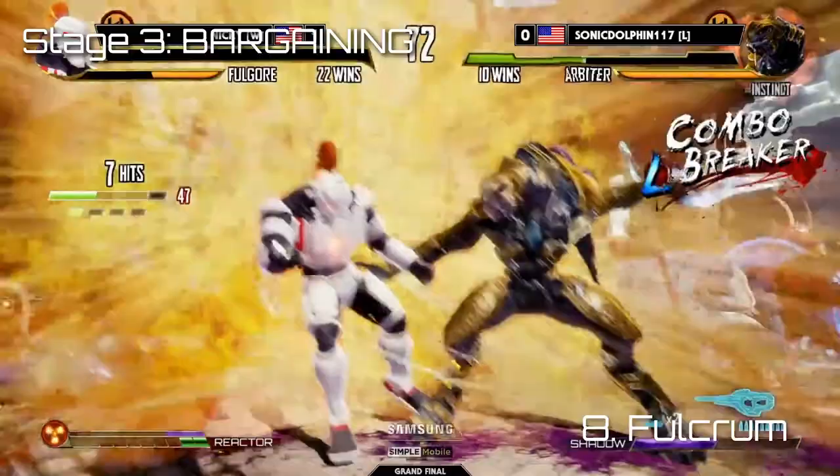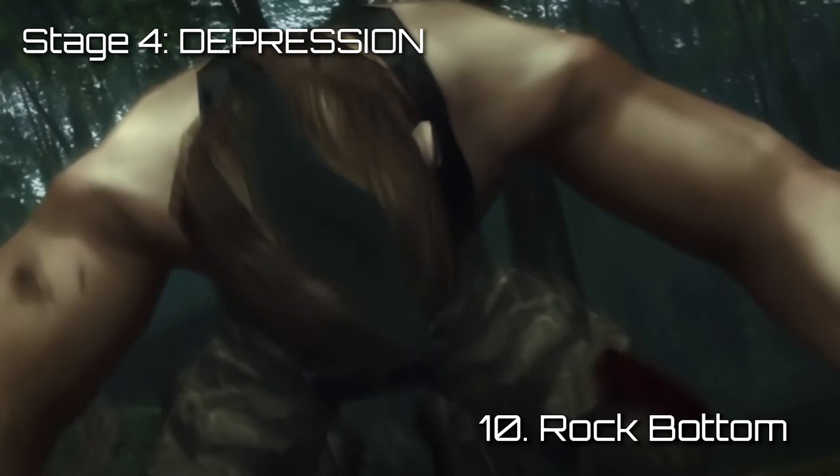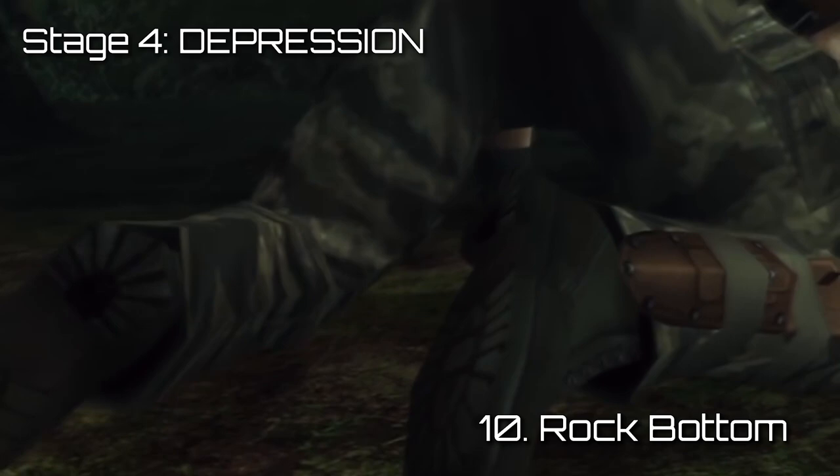Right as the player wins a decisive battle, the villain bounces back stronger than ever and takes everything the player worked for. Sometimes this is represented by the player getting thrown in jail. The player is stripped of all their equipment and reset back to level one. They've hit rock bottom. Any hopes of saving the day are now vanquished — the bad guys won. It's over. Time for a reality check.